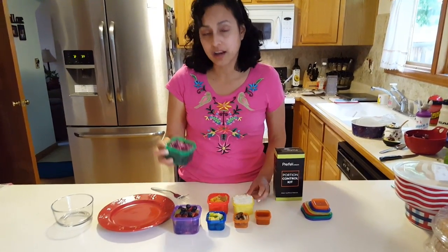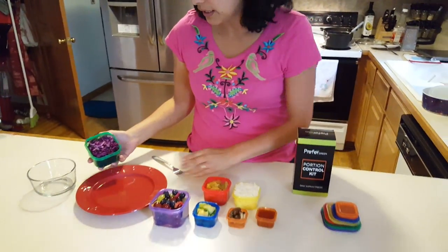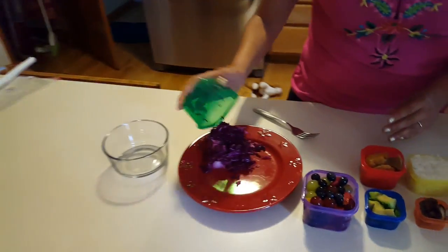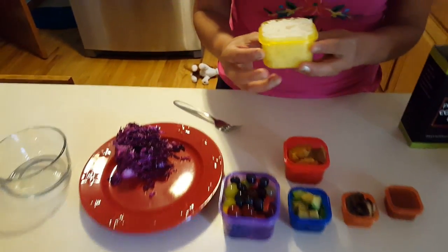For example, here we have the salad — I made this Peruvian cabbage salad. I'm going to put it in a plate so you can see how much food you really get. Here is some rice, the carbs in the yellow container.